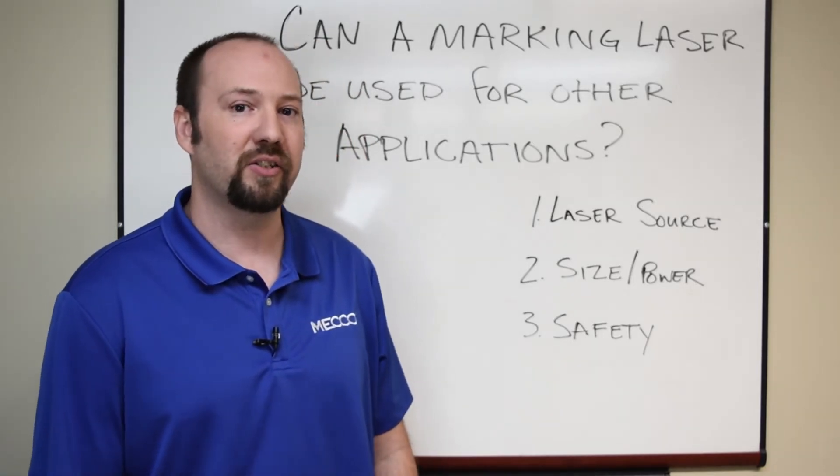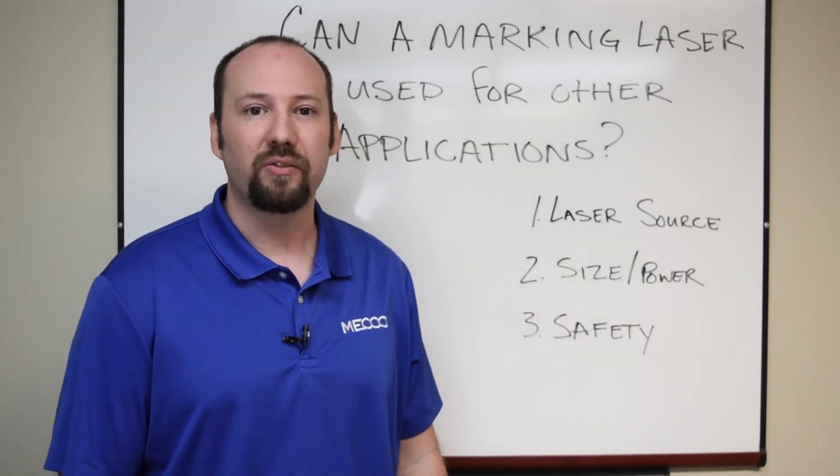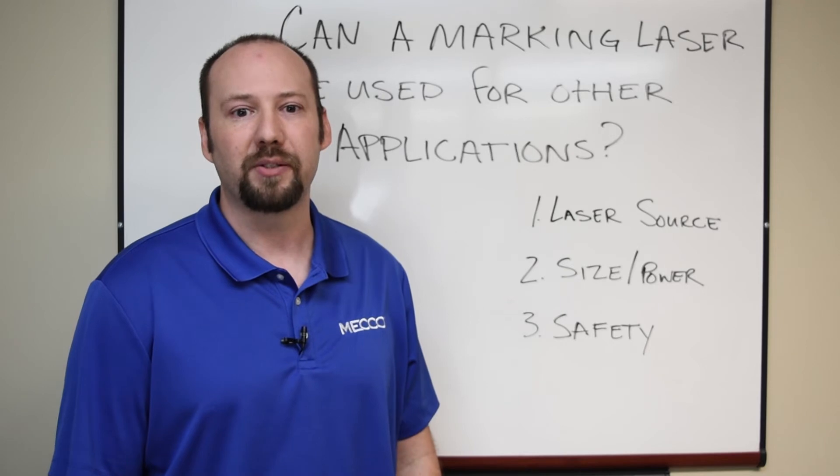A secondary consideration is the size or power of the laser. This will dictate how fast you can do either of these processes.